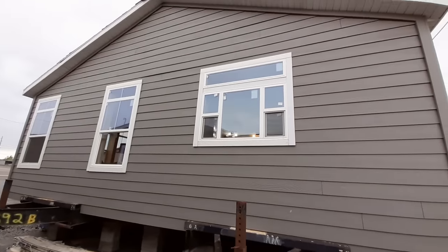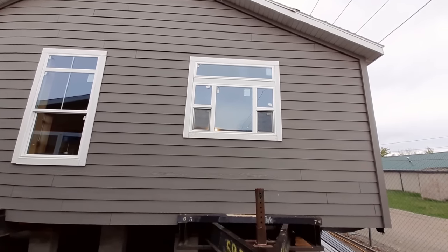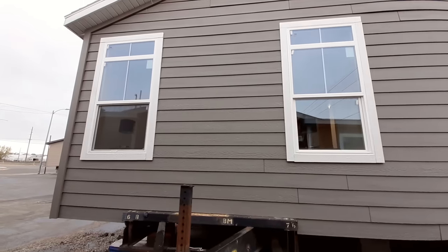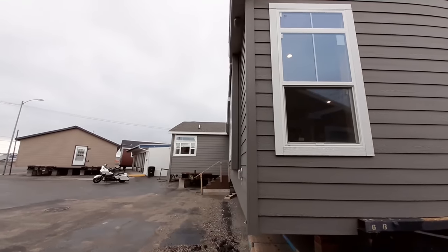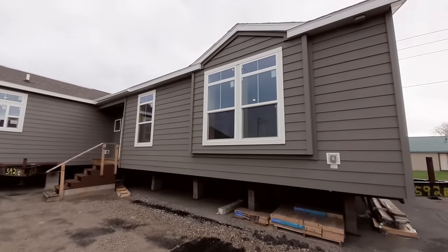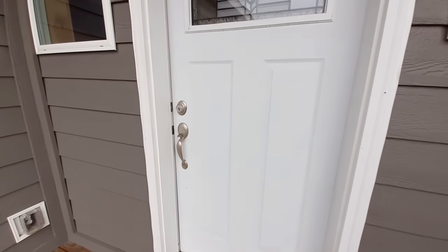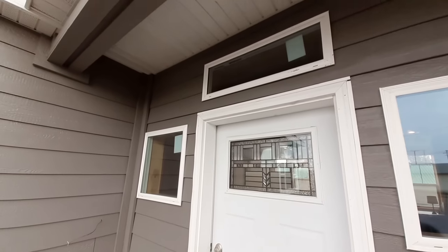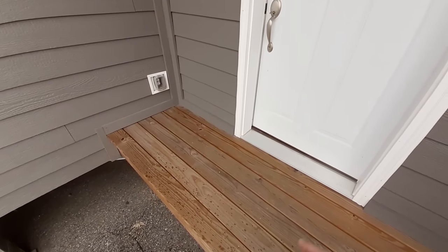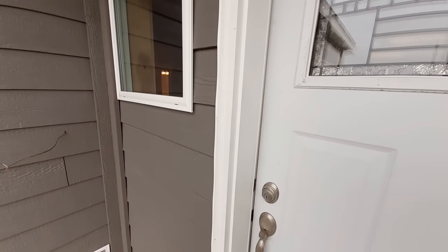Coming to this side, that window right there is in your master bathroom. These windows are in your master bedroom. I forgot to tell you — you've got a fireplace, an office, and an extremely large utility room with so much storage. Trust me, you've got storage closets everywhere in this home. Check out your front end here — you've got a little bit of recess, and like I said you can come off of here with a really big porch.